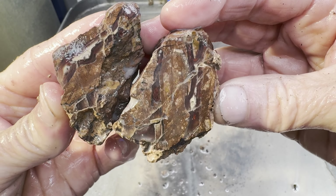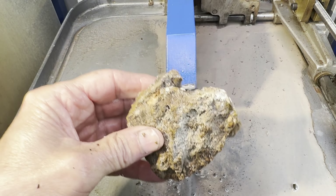Okay, the cut's finished. It broke up quite a bit there. What will it look like? Let's peek inside.